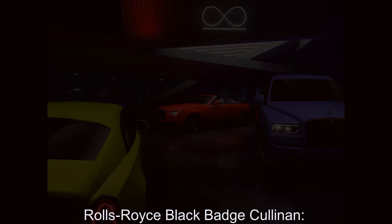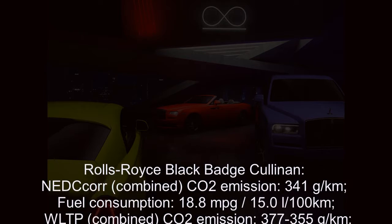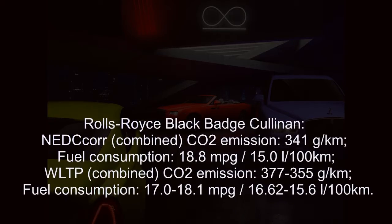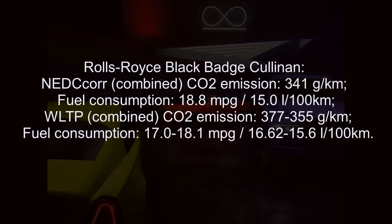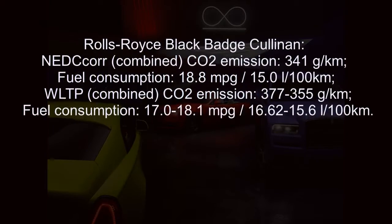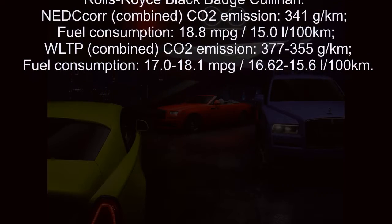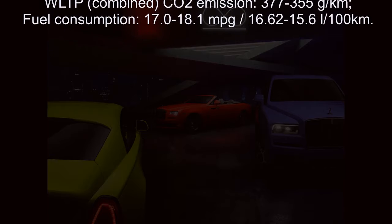Rolls-Royce Black Badge Cullinan NEDC combined CO2 emission: 341 g/km, fuel consumption: 18.8 mpg / 15.0 L/100km. WLTP combined CO2 emission: 377–355 g/km, fuel consumption: 17.0–18.8 mpg / 16.62–15.6 L/100km.